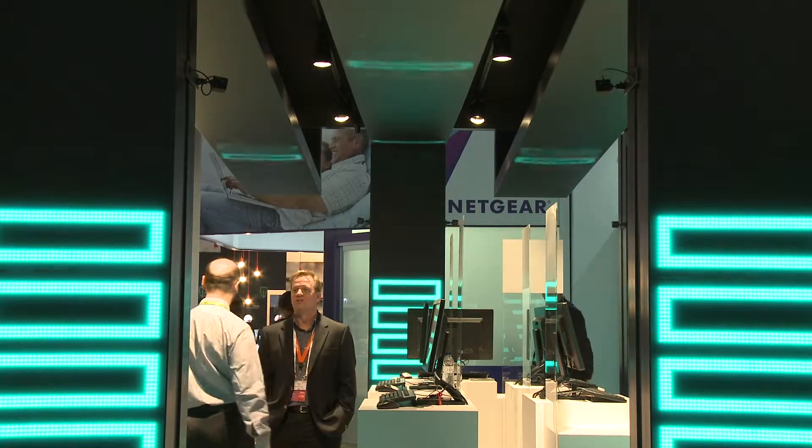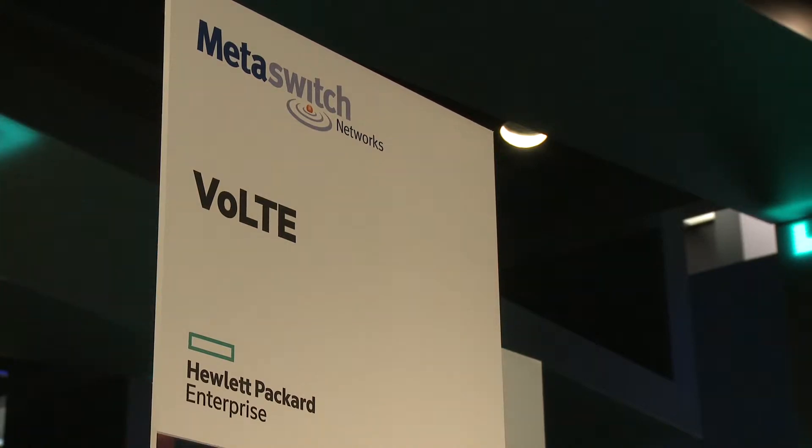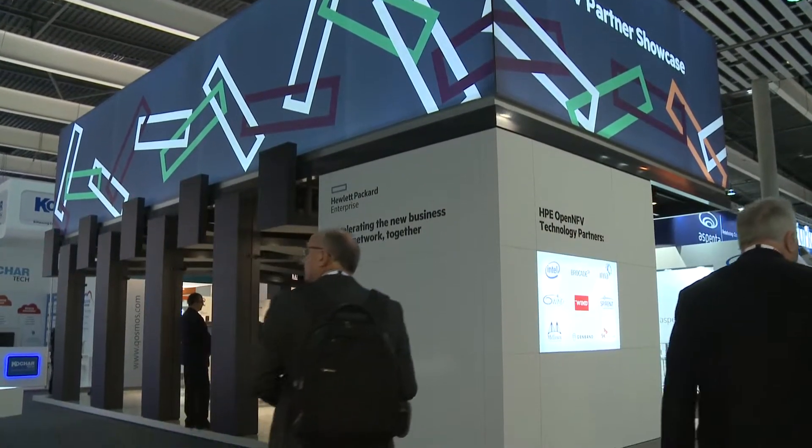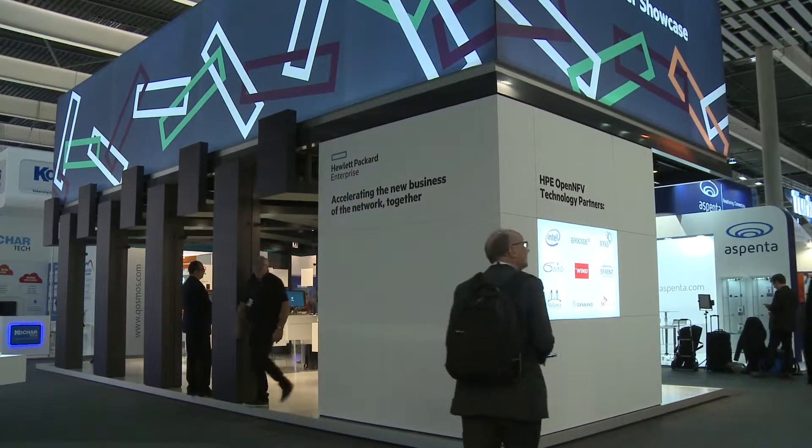SOS Airworks is bringing a full VoLTE solution which consists of the VoLTE TAS running on top of our virtualized IMS core, which consists of Clearwater IMS core as well as a perimeter SBC. Clearwater is very unique in that it's an open source IMS core, so by using open source technology it's very high quality software — not created by a handful of developers but by a community of developers.